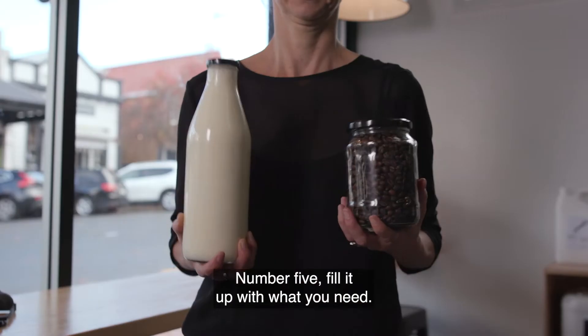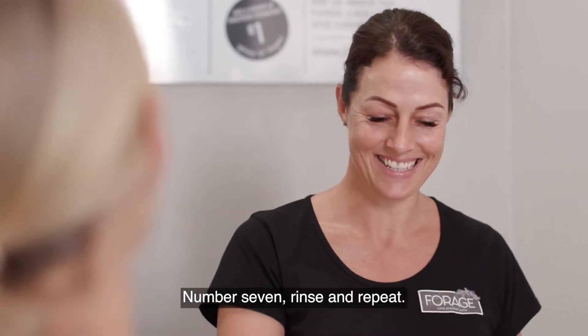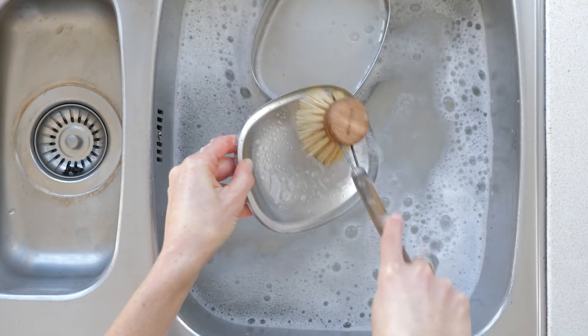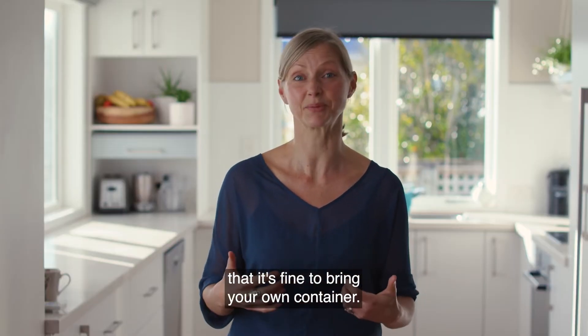Number four: if it needs to be weighed, hand over your container before you start filling. Number five: fill it up with what you need. Number six: pay. Number seven: rinse and repeat. The bonus here is that you'll also be showing other shoppers that it's fine to bring your own container.